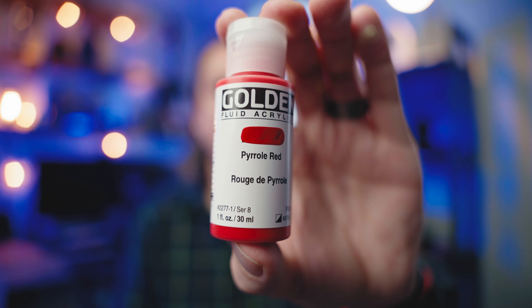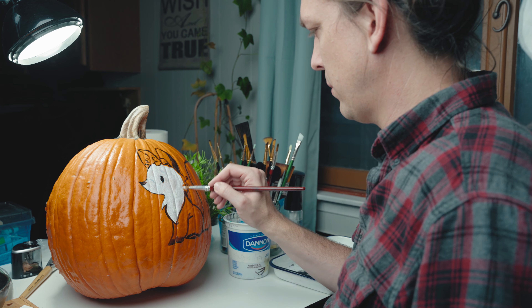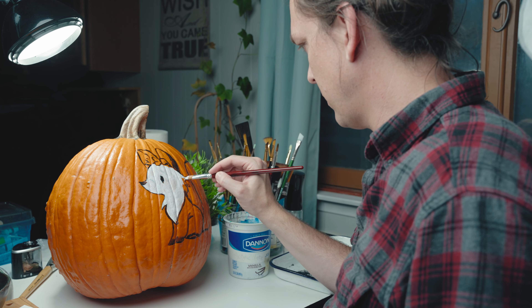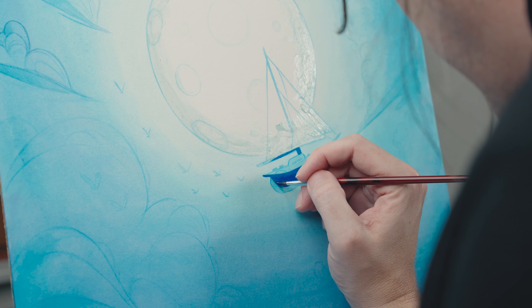Golden fluid acrylics — what a fantastic type of paint. I love them. When I used to think about acrylics I'd use heavy body or soft body and never liked how they went down, but fluid acrylics have changed my mind. The way this flows, it has fantastic coverage. It's a tiny bottle but a little goes a long way because it's so deeply saturated. If you've never tried fluid acrylics I recommend you give them a whirl.